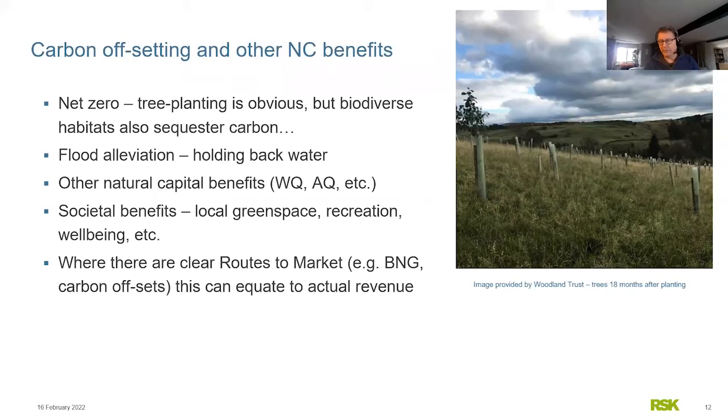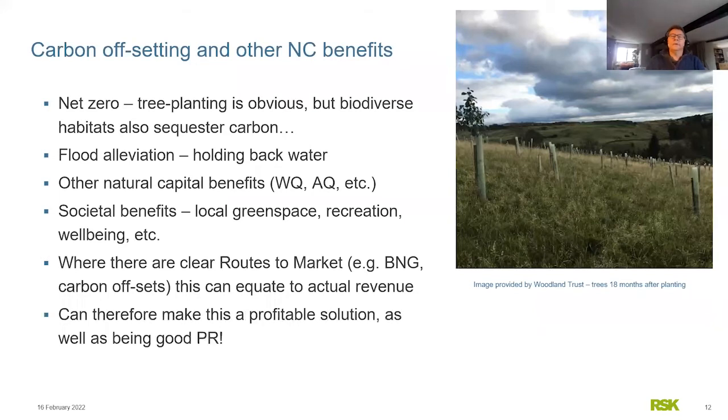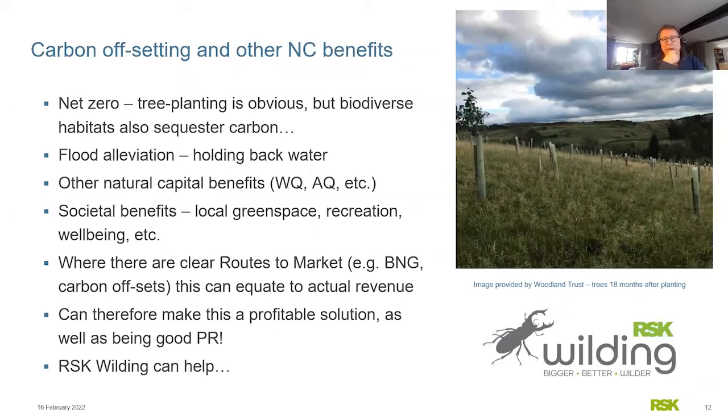If there's a route to market, you can get income from these environmental benefits. Biodiversity net gain is an obvious one — getting a developer to pay you for biodiversity credits. Then there are carbon offsets as well. If, for example, a local authority downstream is having problems with flooding of a local town and you're holding back water, you might get a grant from them for doing it. So this can be not just good PR but actually profitable.